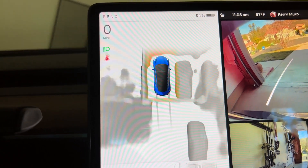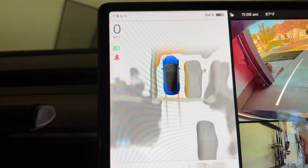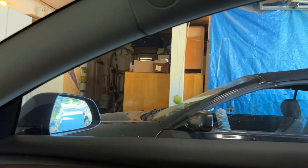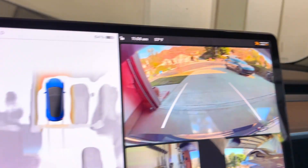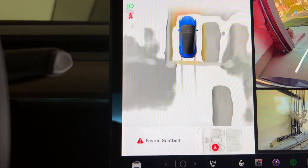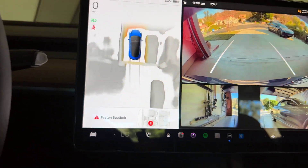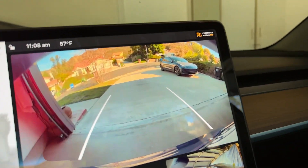I hope there's an update coming soon that's going to clean this up and make it look better. There is a car next to us in the garage — you can see it right there. And there is a car in the driveway, which is my car right here. Compared to what we're used to seeing before, you can see my car there.